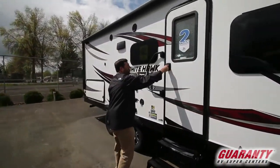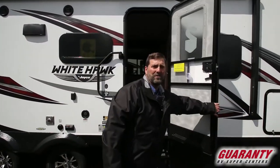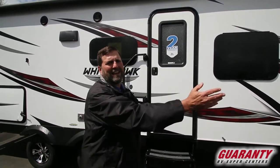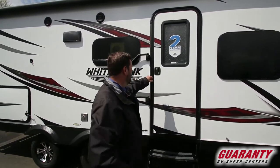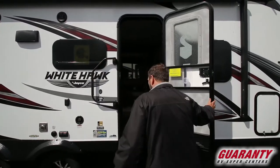One thing you notice right away when you open the Jayco door is that it doesn't slam. It's got some friction to it, so people can't walk in and out and have the door banging open and shut and damaging things, and the wind won't catch it. I think that's brilliant.